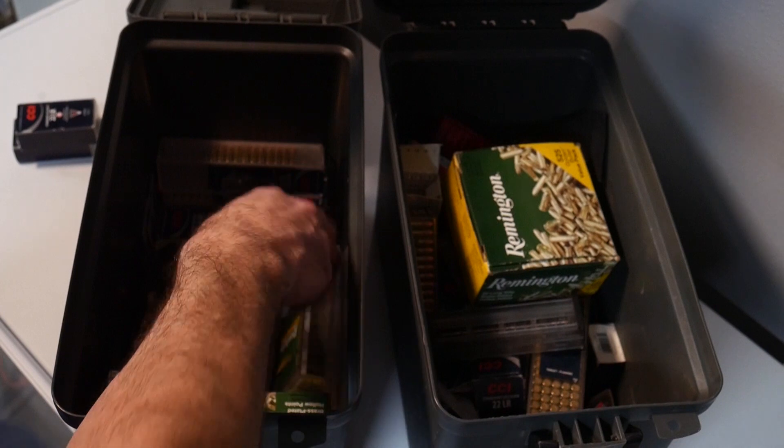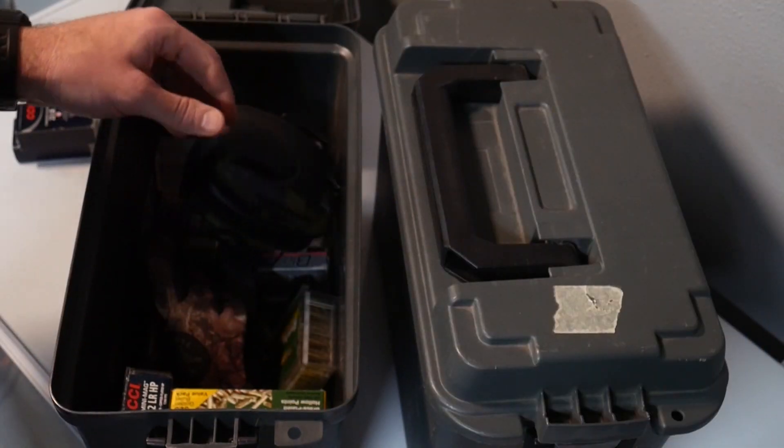You've got a little set of tools in there, some chamber flags, hearing protection — all things to check and organize.